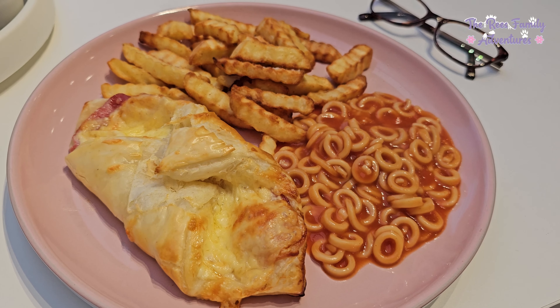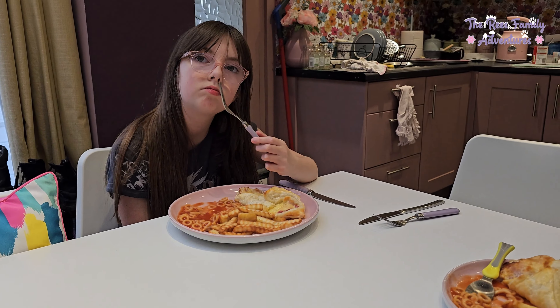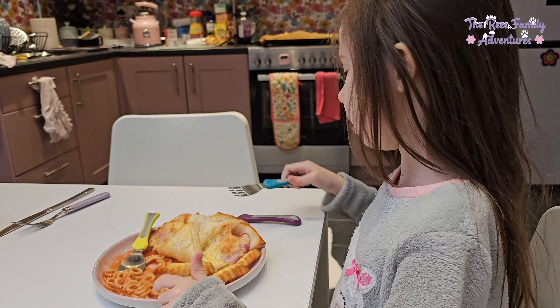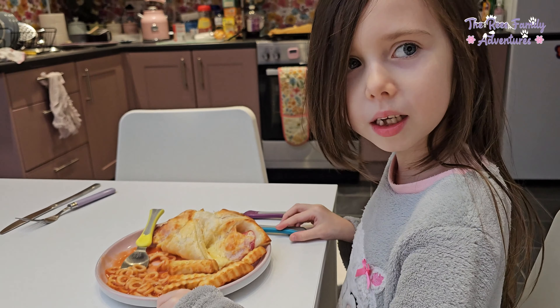Chips and spaghetti hoops. Thank you for suggesting this, Amelia. I'm waiting for it to go down. I need to see my spaghetti hoops.